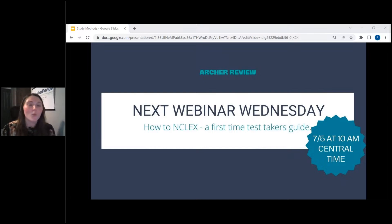Look out for that a little bit before July 5th. Are there any last-minute questions I can answer? Thank you guys for being here today. Thank you for choosing Archer Review. If you have any further questions, please email us at NCLEXTutors@ArcherReview.com. Bye everybody, I hope you have a great day.